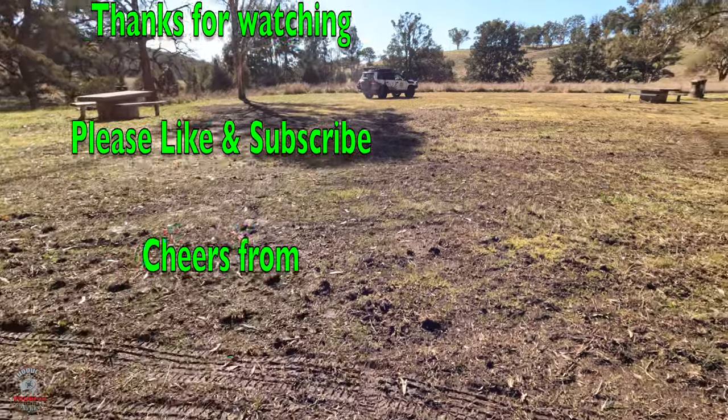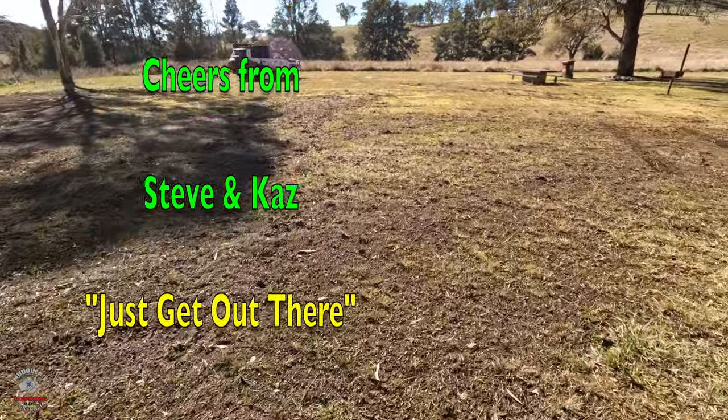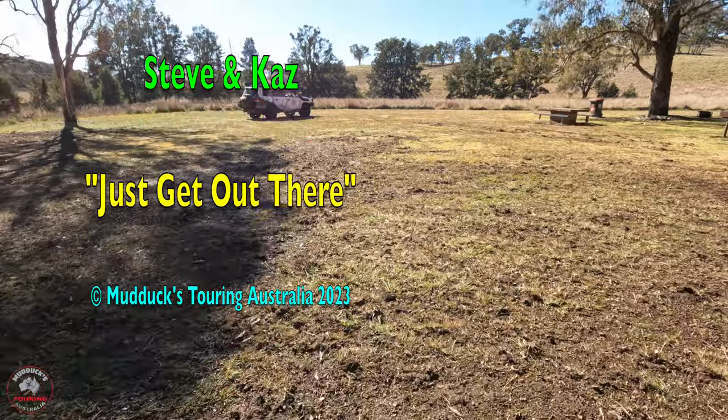A bit muddy today - I wouldn't be coming in here after rain.